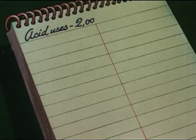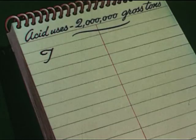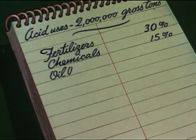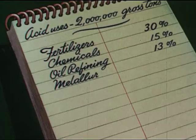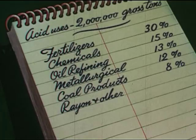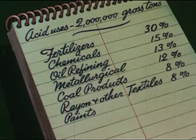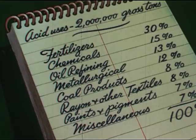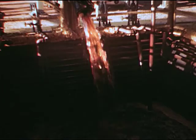The acid uses of sulfur: fertilizers 30%, chemicals 15%, oil refining 13%, metallurgical 12%, coal products 8%, rayon and other textiles 8%, paints and pigments 7%, and miscellaneous 7% — totaling 100%, or two million gross tons of the three and a half million tons of sulfur which the United States produces each year.